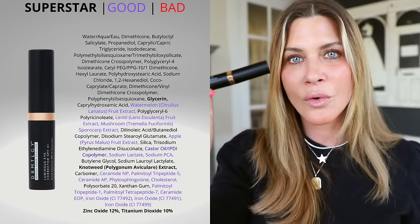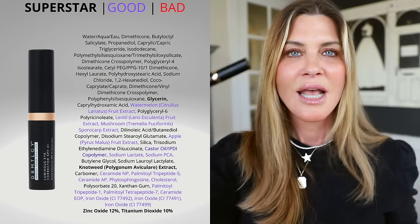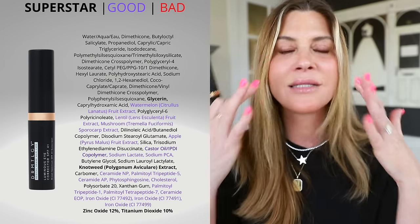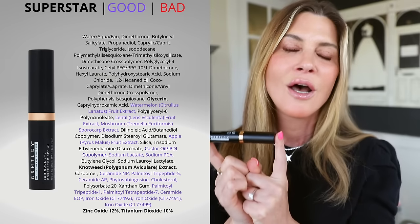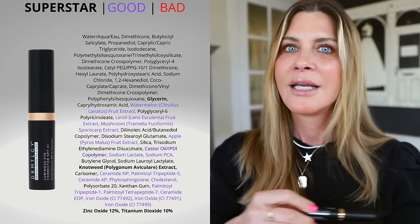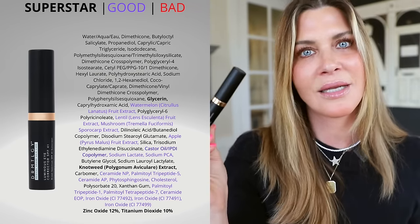There are other ingredients like ceramides, phytosphingosine — which is fantastic for barrier function — cholesterol, and peptides. This is loaded with so many skincare ingredients that the tint is just a special extra. It could be your daytime eye cream if you wanted it to be. It just so happens to also have a tint that corrects under-eye darkness. I did a dupes video and compared this to the ColorScience 3-in-1 Total Eye at $79 — this beats it out. It is half the price, better ingredients, and higher SPF.